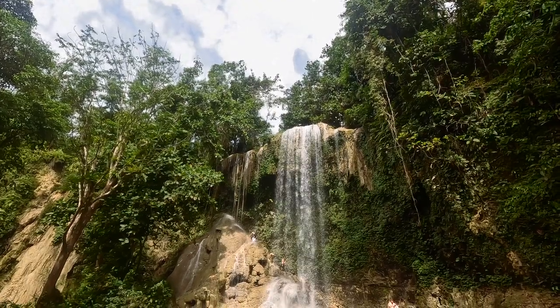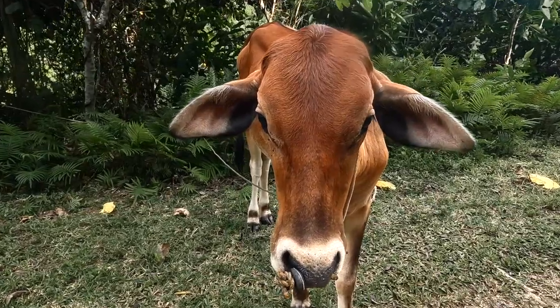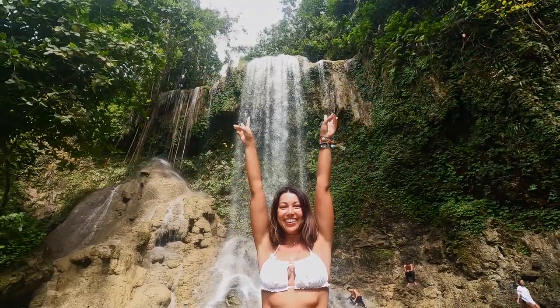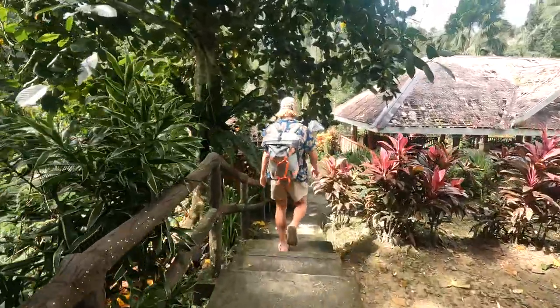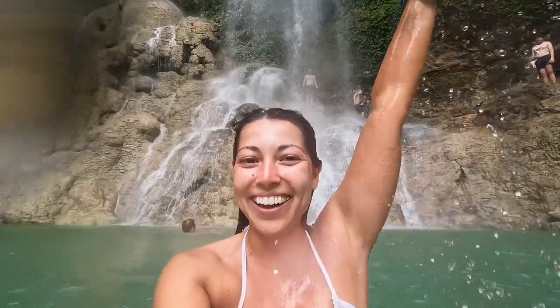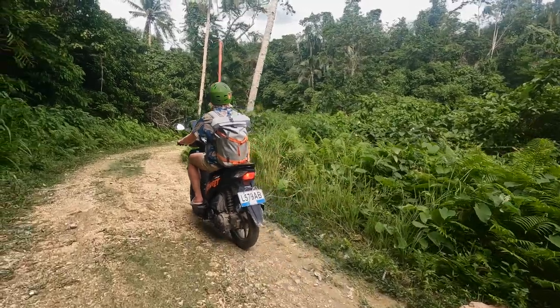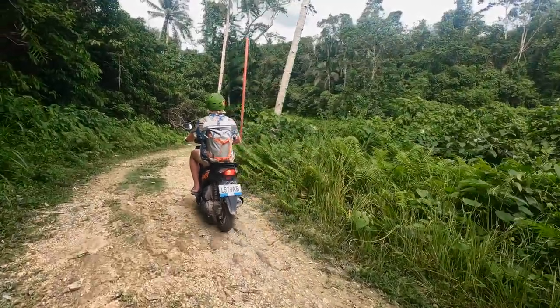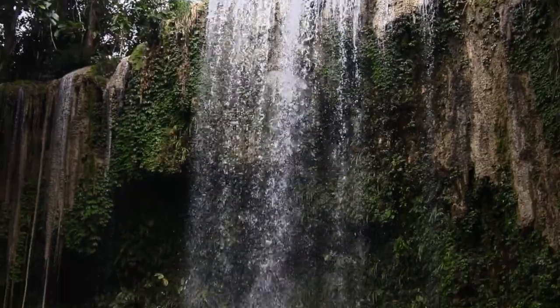It seems like every island in the Philippines has its own Kawasan Falls and Bohol is no exception. This 20-meter high waterfall is surrounded by beautiful nature. From the parking area, you will walk through a series of constructed steps and cross a stunning bridge to reach the waterfall. Get ready and jump in! I've read on various blogs that there is a small entrance fee, however when we went there was no one there, so we didn't have to pay anything.